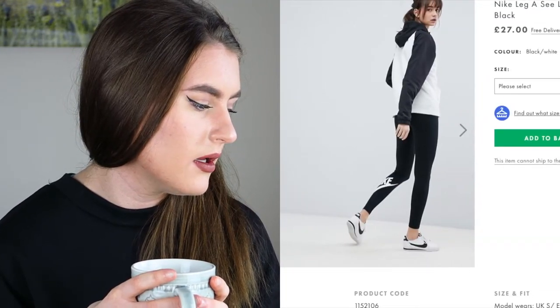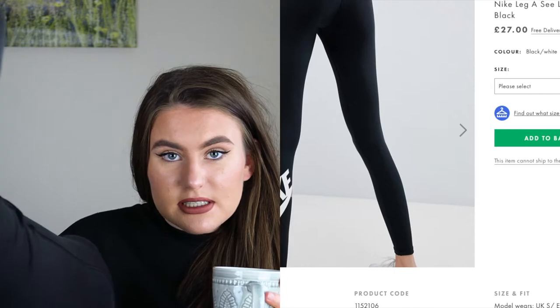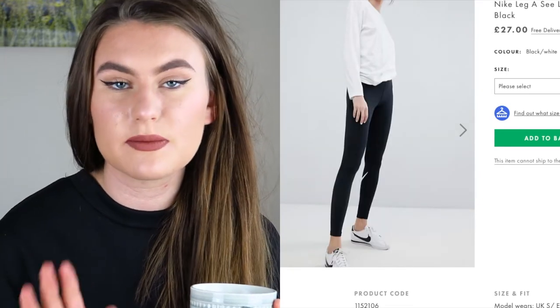I also looked at some alternative trouser options like leggings. The ones I chose were plain black Nike leggings - I love wearing leggings, I'm actually wearing sports leggings right now. I find them so comfortable. These particular ones are very simplistic but nice, with the Nike logo. They're £27, and I'd never buy leggings for £27 - I just don't think I need to spend excessive amounts of money on leggings.